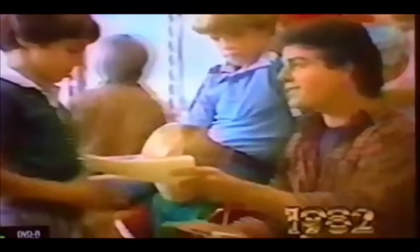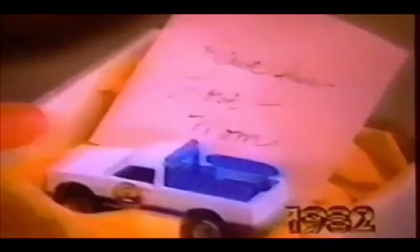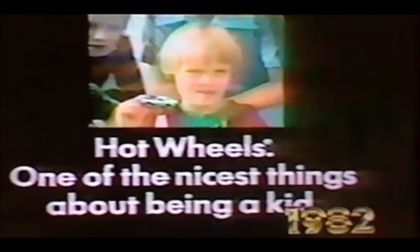When your son is away from home, send him something special — a Hot Wheels car. It's one of the new real riders. It looks as real as they come. The tires have real treads and they feel like rubber. Rolls like it too. Neato! Check it out. Hot Wheels — it's one of the nicest things about being a kid. Thanks, Mom.